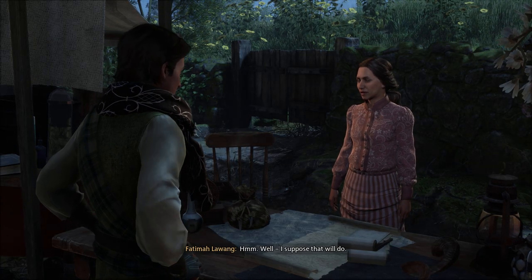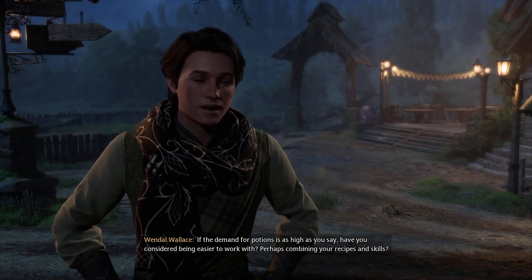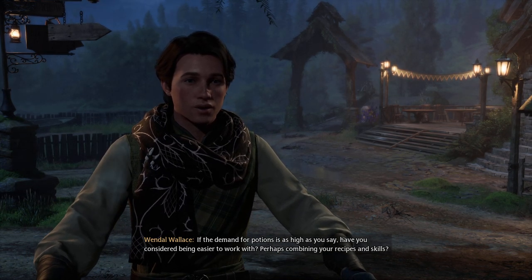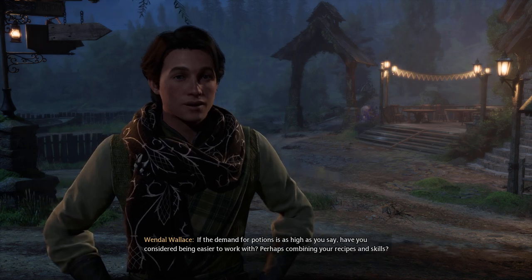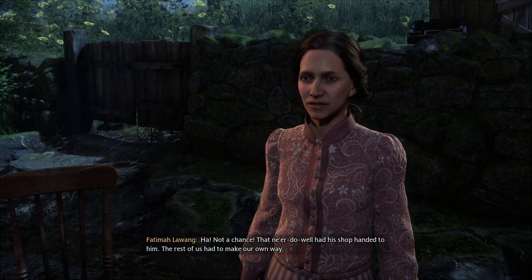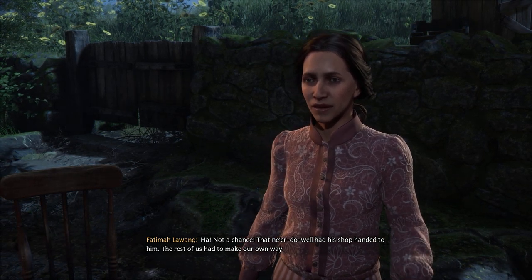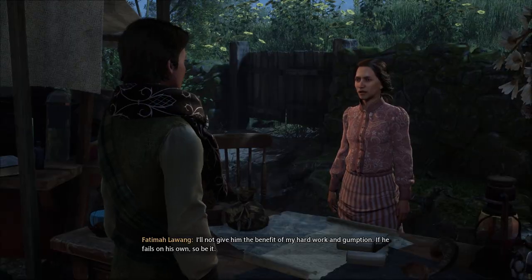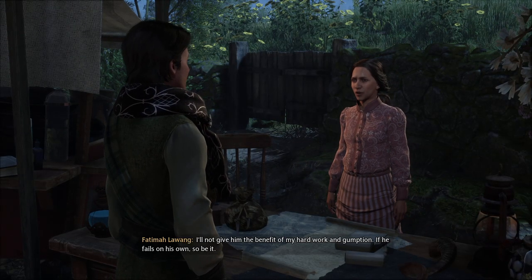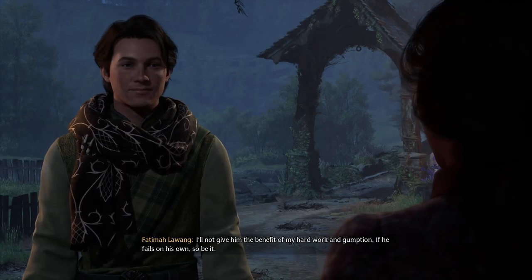Well, I suppose that will do. If the demand for potions is as high as you say, have you considered being easier to work with? Perhaps combining your recipes and skills? Ha! Not such chance. That nerduel had his shop handed to him. The rest of us have to make our own way. I'll not give him the benefit of my hard work and gumption. If he fails on his own, so be it.